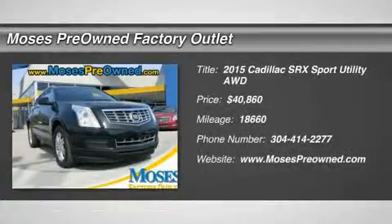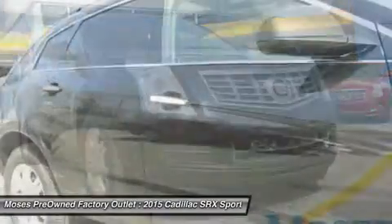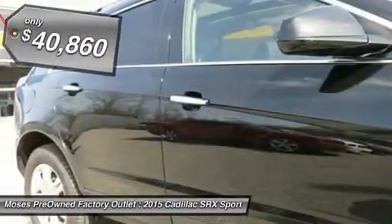2015 SRX Luxury, 3.6L V6 DJI DOHC VVT, and AWD — like new, black beauty.